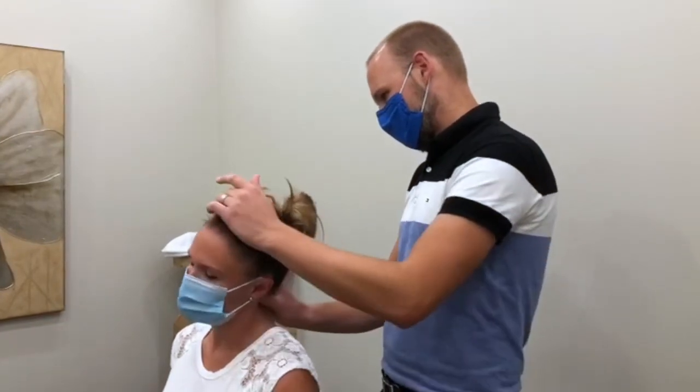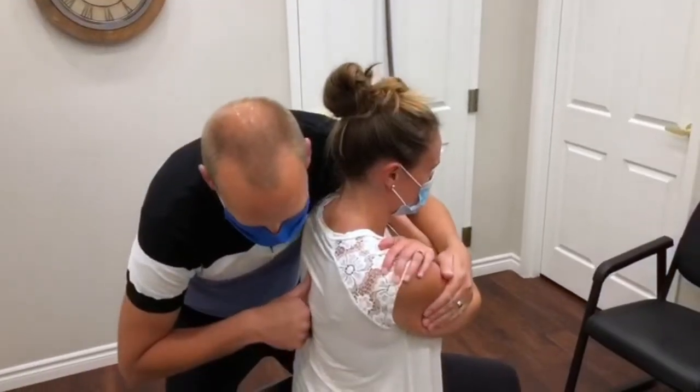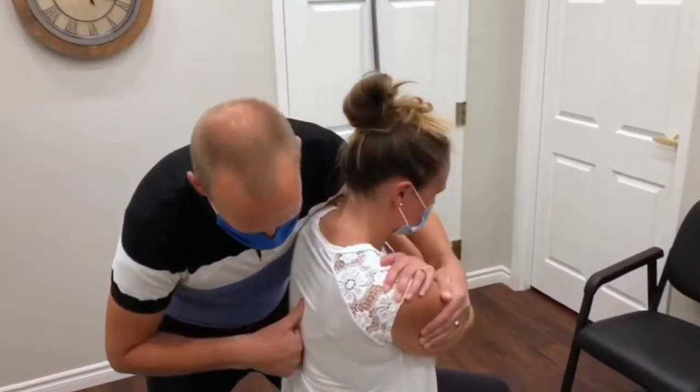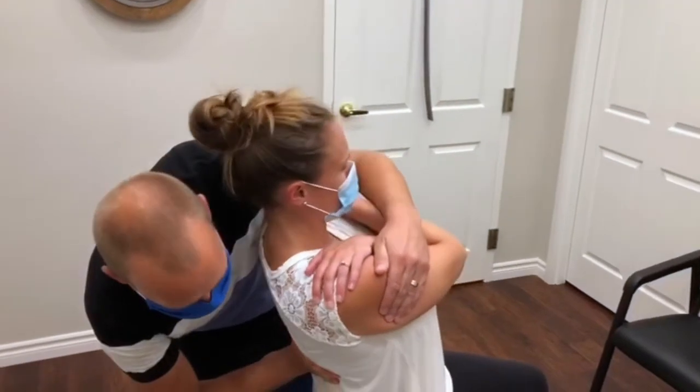After this information is gathered, we can discuss together a treatment plan that is designed specifically to you. Treatment can sometimes begin at the first visit and other times will be completed during the following visit.